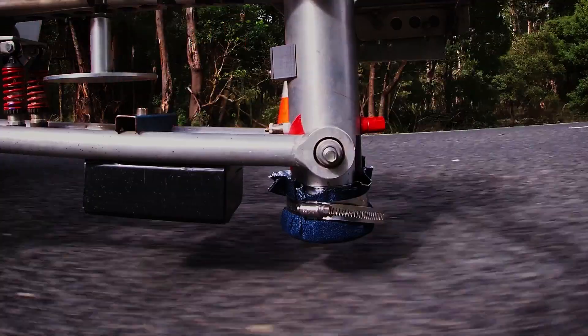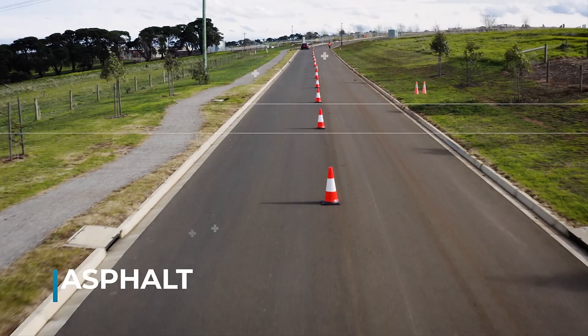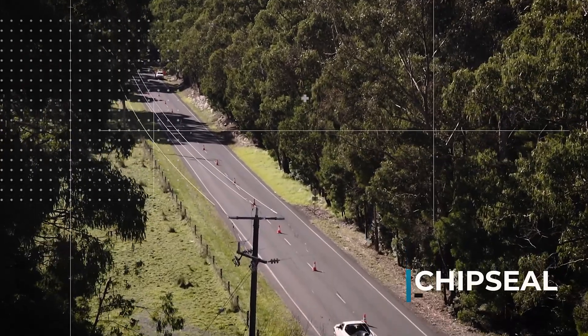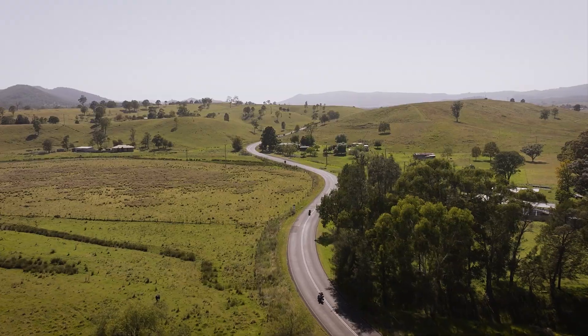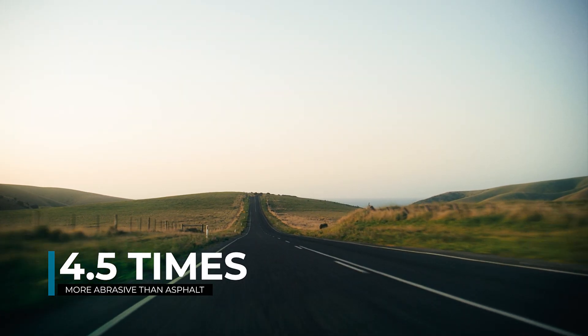The type of road surface influences how quickly clothing will wear through. Asphalt is common in towns, cities and motorways and is less abrasive in a slide. Chip seal surfaces are commonly found on highways and rural roads, and are four and a half times more abrasive than asphalt.